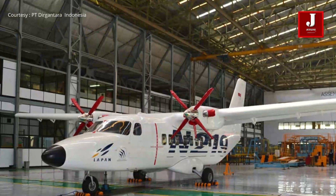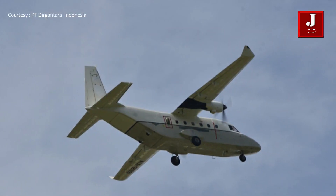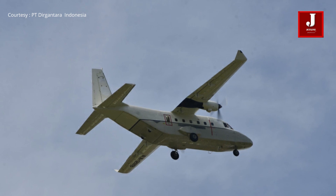This aircraft may be employed for a variety of missions, including passenger and troop transport, freight and medical supplies, surveillance, and patrolling.